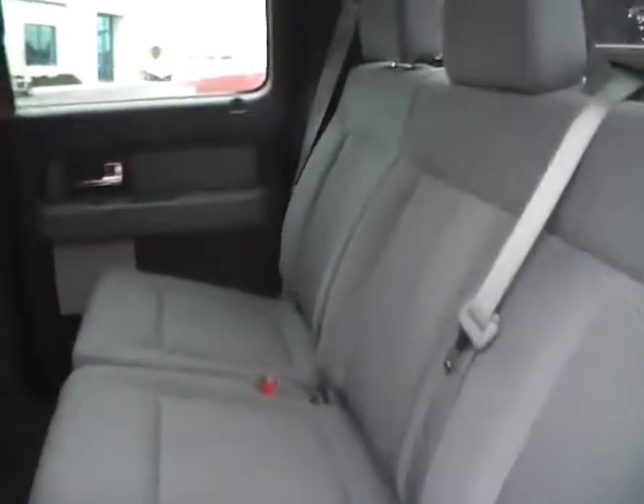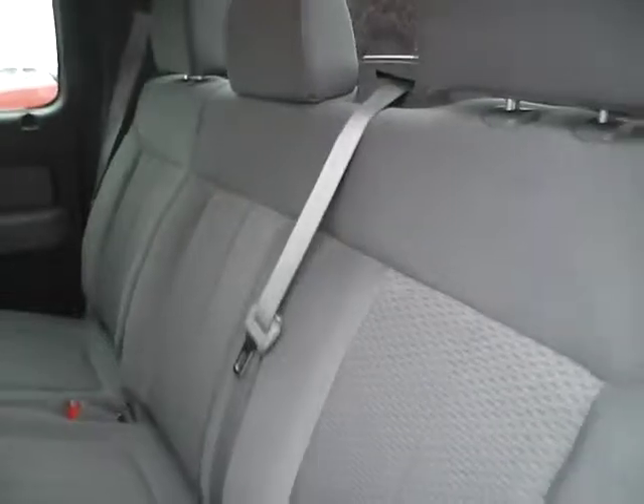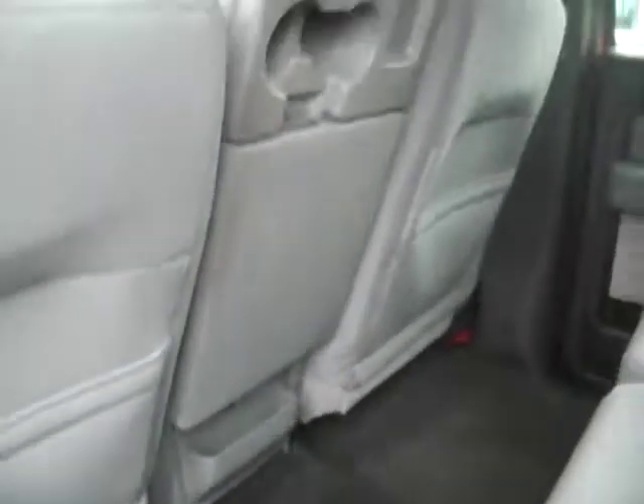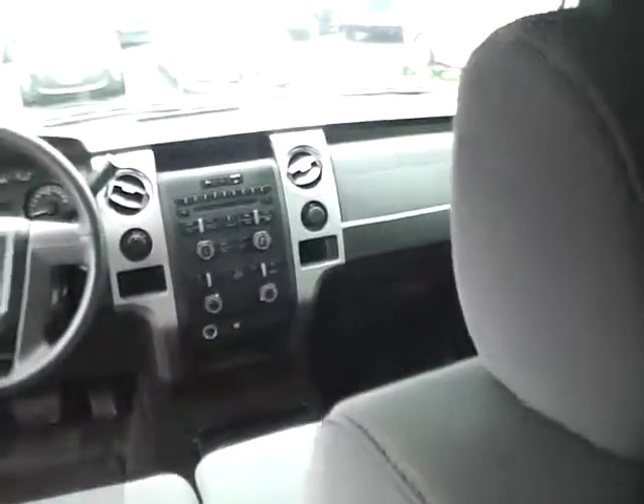Rear bench seat — no rips or tears of any kind. Lots of leg room. Rear power outlet. Fold down center console. It's a very nice vehicle.